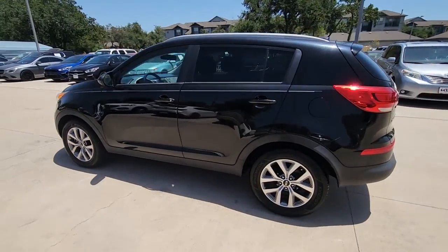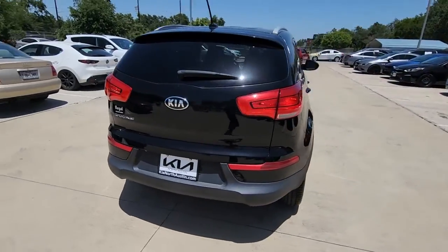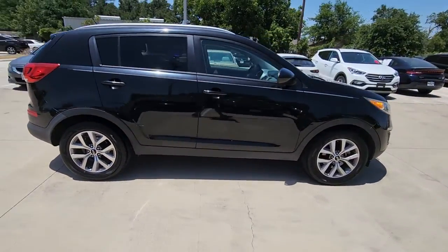Looking for your dream car? It could be the 2016 Kia Sportage. With less than 90,000 miles on the odometer, this vehicle stands out from the rest.